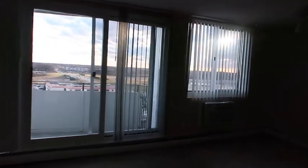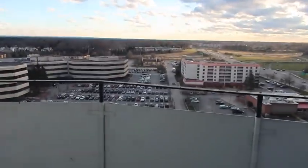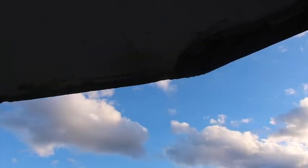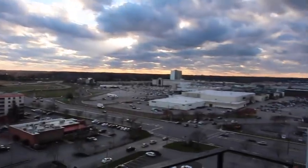Let's check out our balcony. How do you open this? Oh, right here. We're as high as a bird up here! What the heck — is that an eagle? No, there are no eagles here.